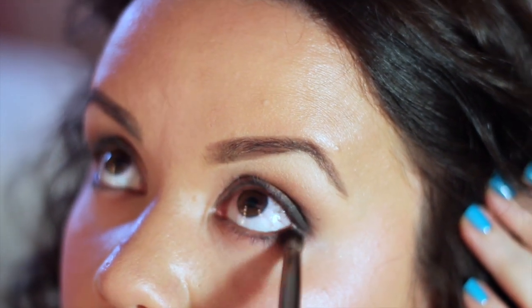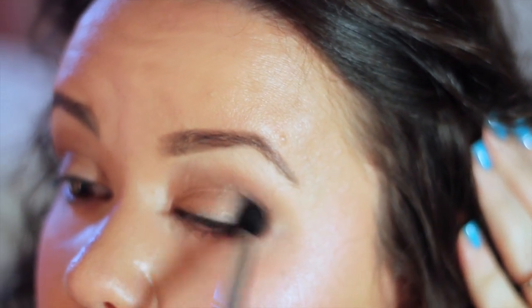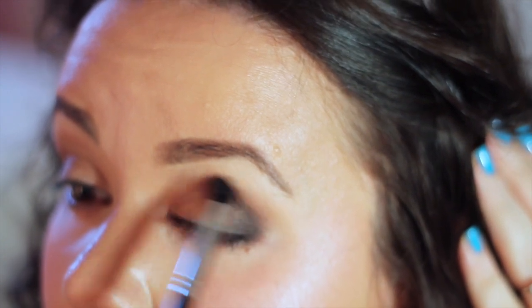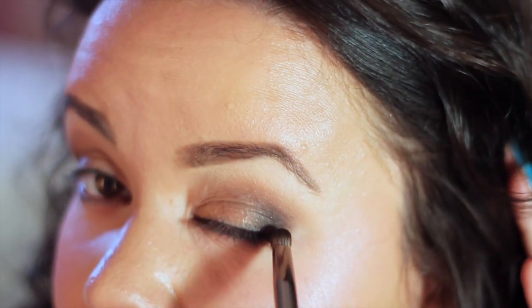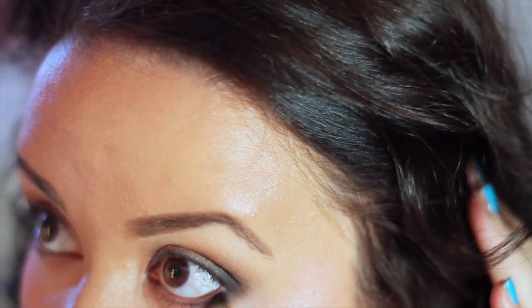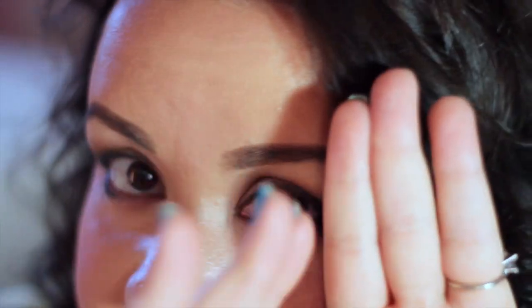Working it right on that outermost part of my eye and blending it up - this is when you really start to see that smoky effect take place. I go back in with the E45 and really blend that out, even taking it up into the crease. You can't blend enough. As you can see, we're really starting to get that sexy smoky look. Keep that color on the outer part - inside you want it very, very neutral, very light, very sparkly.